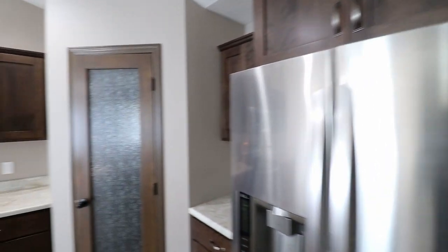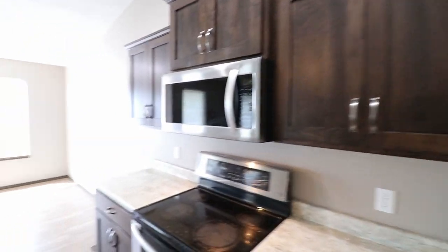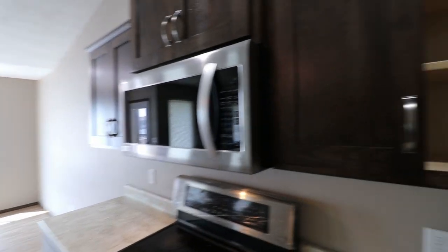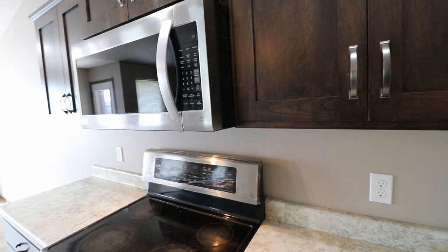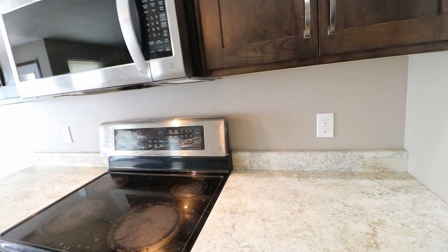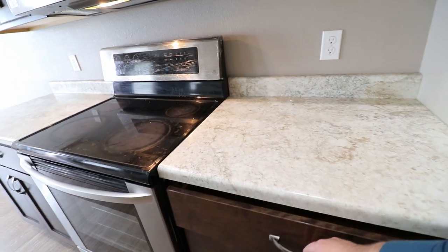This house was built in 2016, so it's fairly new construction, and there's lots of good building quality. These are solid cabinets and the drawers operate smoothly.